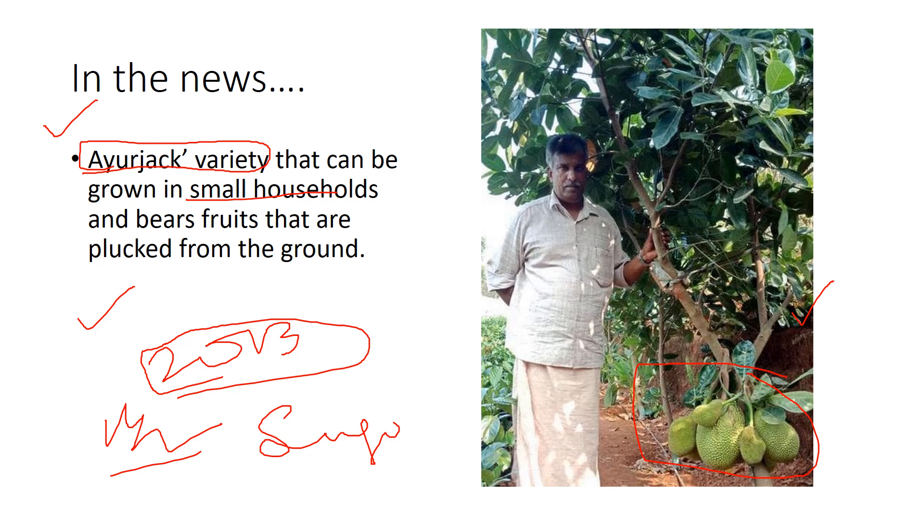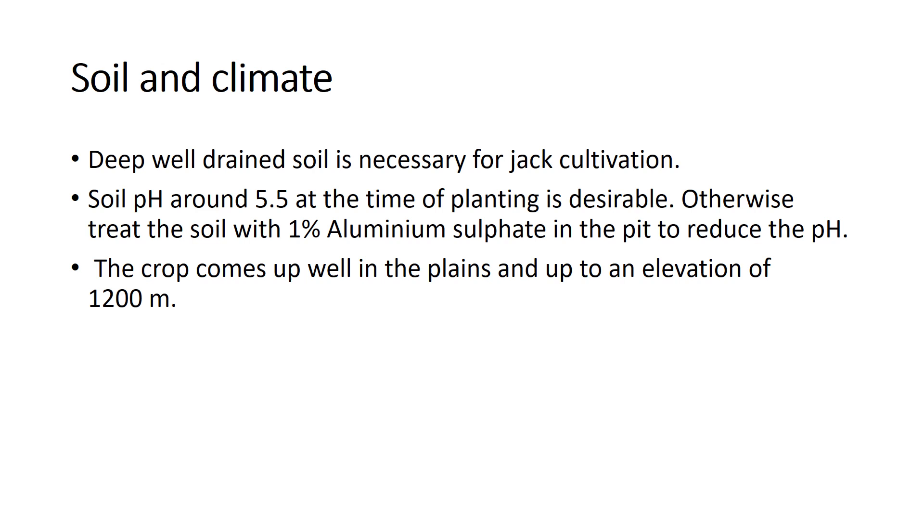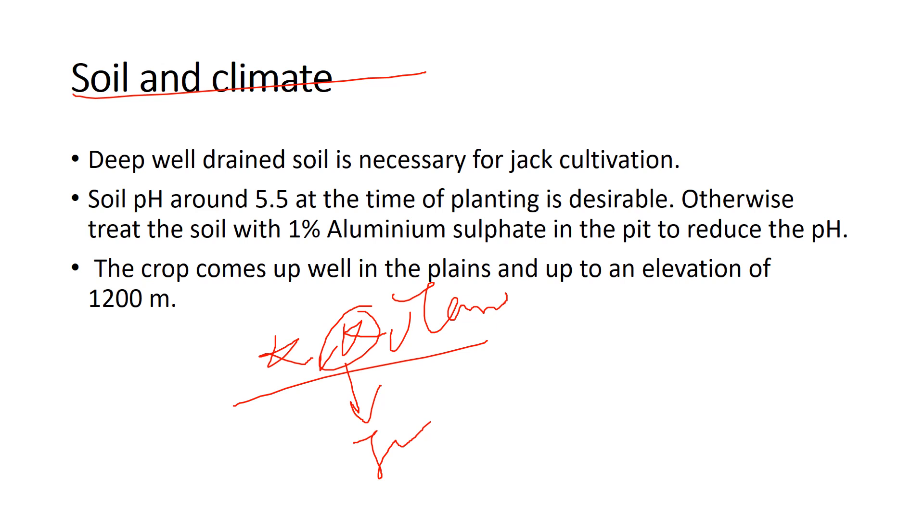Before going into the topic, you need to know where jackfruit is usually found. Jackfruit is a mighty fruit mainly present in the south Indian states, especially Karnataka, Kerala, and Tamil Nadu. Keralites have a huge fascination towards jackfruit, and Tamil Nadu places like Panruti are very famous for jackfruit.